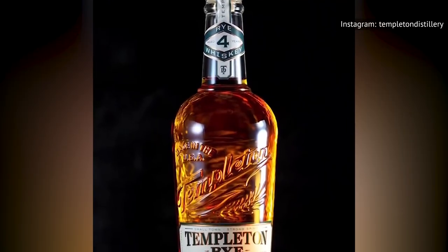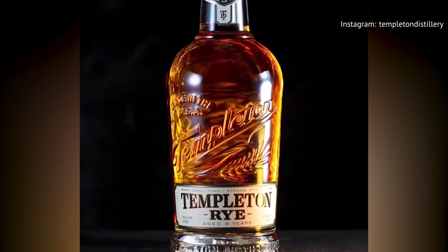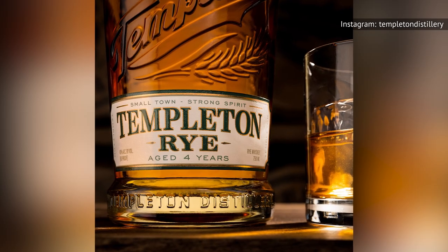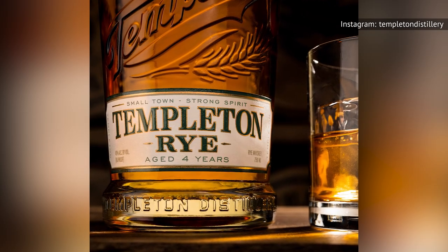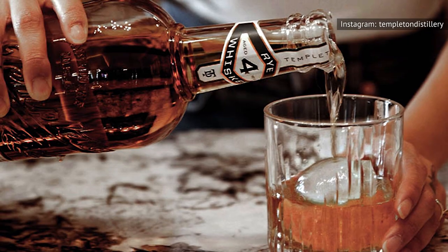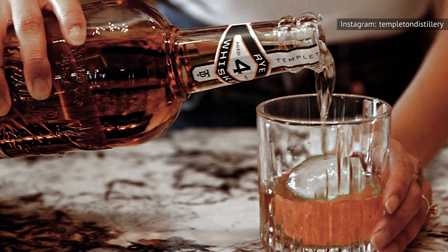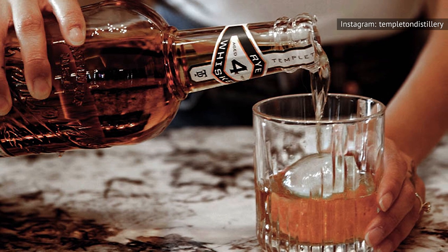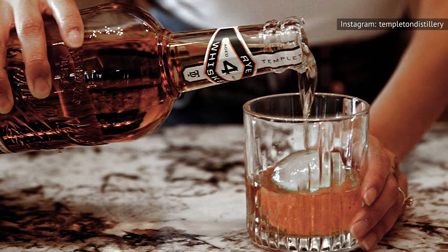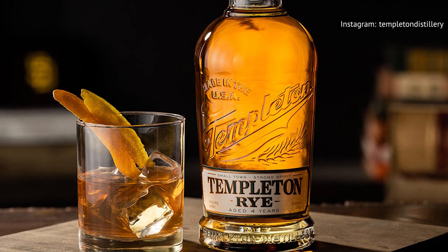Dubious advertising claims aside, Templeton's four-year rye is super smooth. Whiskey for the Ages praises it as being mild flavored, sweet, and just the kind of rye that can serve as an easy introduction for someone who's just getting started with whiskey. It's not nearly as complex as most ryes, but it does offer notes of citrus, ginger, honey, nectarines, oak, pepper, and vanilla as you drink, finishing off without much burn. And even if you're not a newbie, this bottle would be a good option for cocktails.